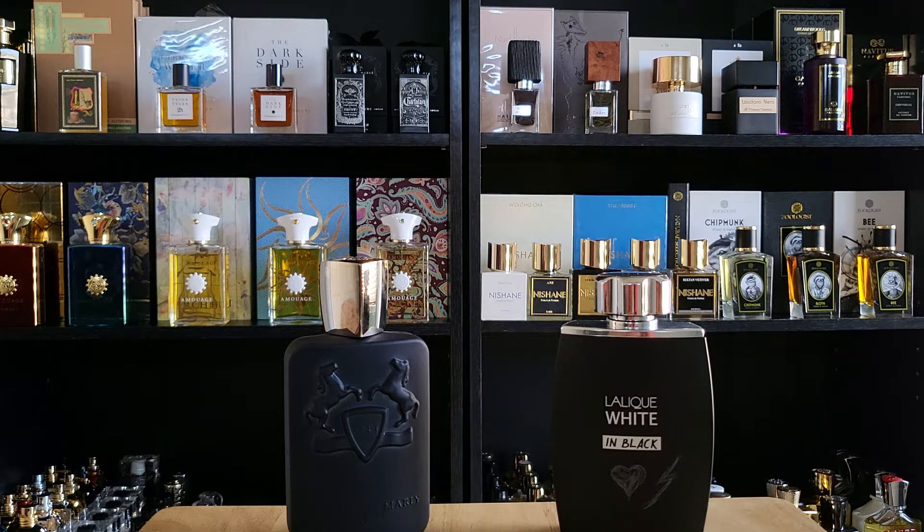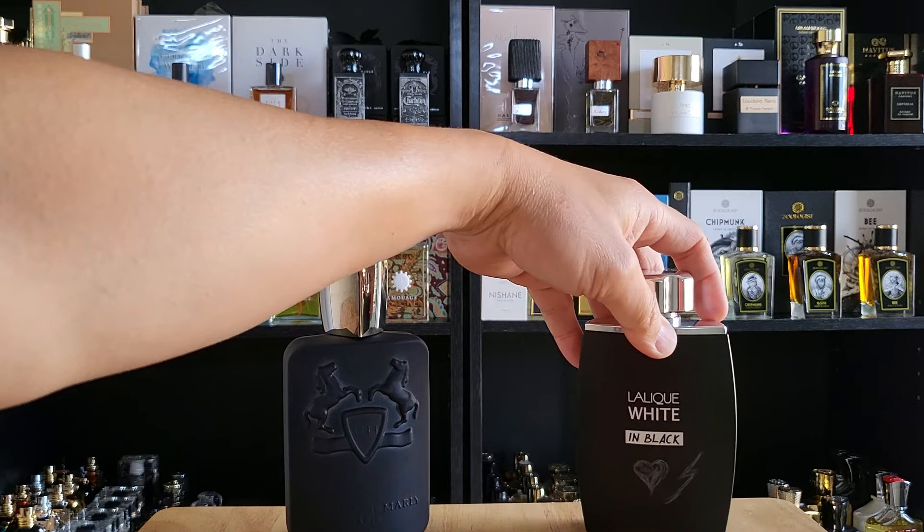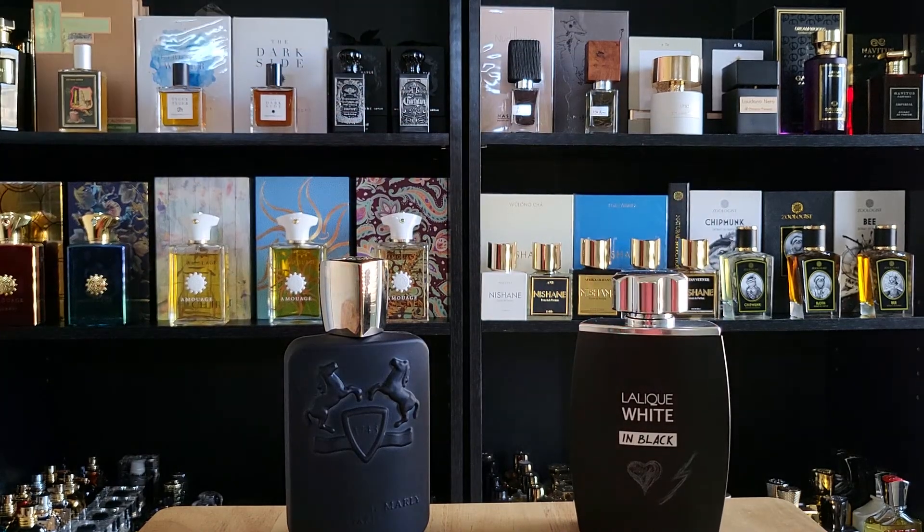Why is Lalique White in Black so light compared to how I smelled it the first time? That's why a first impression is only a first impression — you don't judge a fragrance or a person on just the first impression; you've got to get to know it. Now, the second thing: let's talk about the notes. I do smell some similarity, so you could say they're in the same genre.